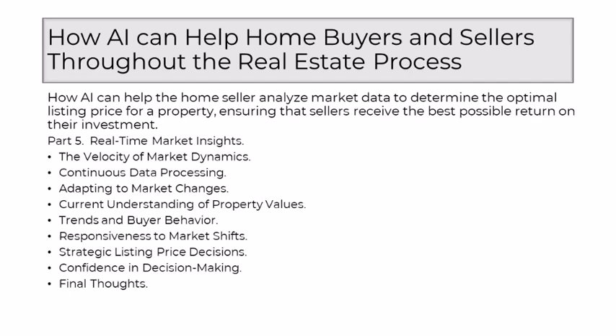The integration of AI into real estate processes ensures that sellers are not just observers, but active participants in the dynamic rhythm of the market. By providing real-time market insights, AI empowers sellers to make informed decisions, adapt to changing conditions, and set optimal listing prices that resonate with the current pulse of the real estate landscape. It's a testament to how technology, when harnessed strategically, can be a valuable ally in the fast-paced world of real estate.